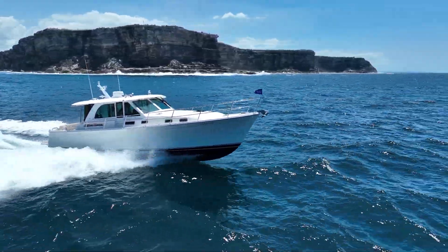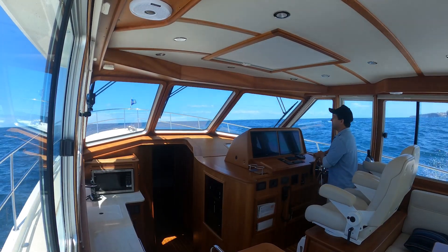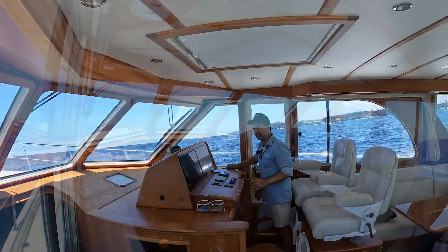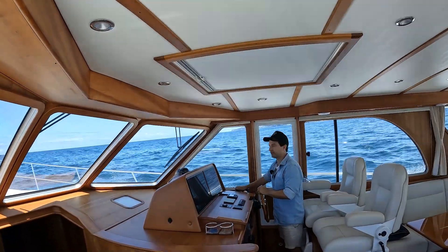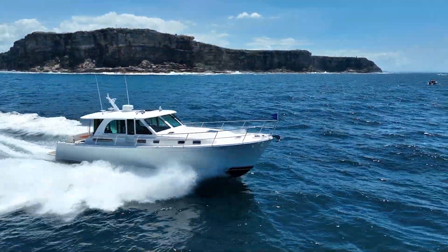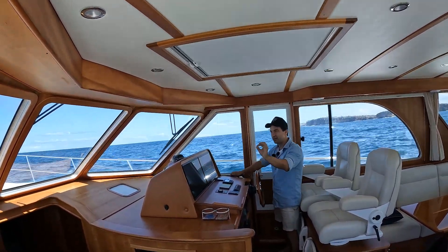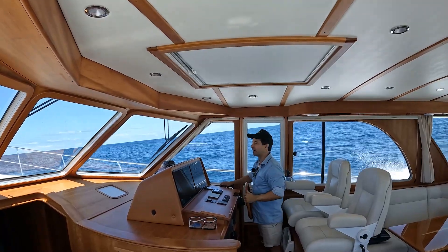At our current SOG of 24 knots we would be there in approximately three and a half hours. For the sailors watching this video — 80 nautical miles between here and Nelson Bay in three and a half hours.